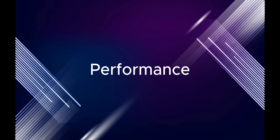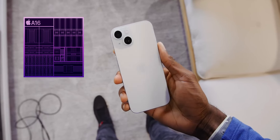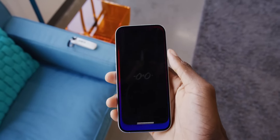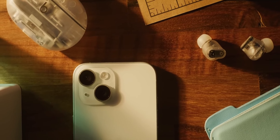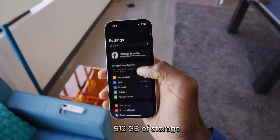Performance. The iPhone 15 is powered by Apple's A16 Bionic chip, which is the fastest chip ever in a smartphone. The chip is incredibly powerful and efficient, and it allows the phone to handle even the most demanding tasks with ease. The phone also has 6 GB of RAM and up to 512 GB of storage.